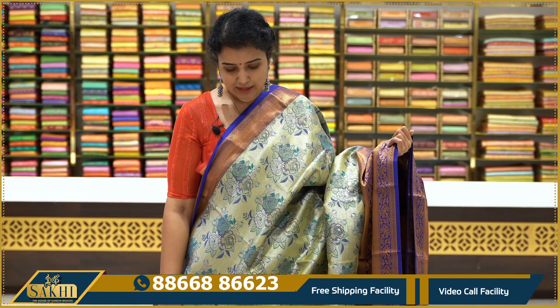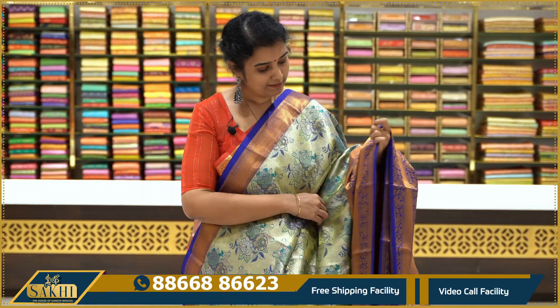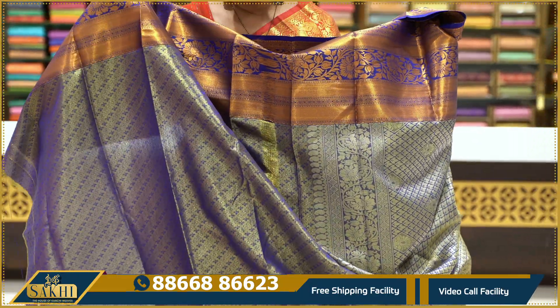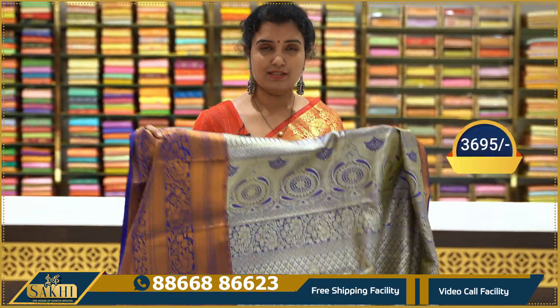Next is a blue and silver color combination saree, with blue and purple floral bunches. There is a kadi border with florals, and a brocade blouse. Price range is $3,695.